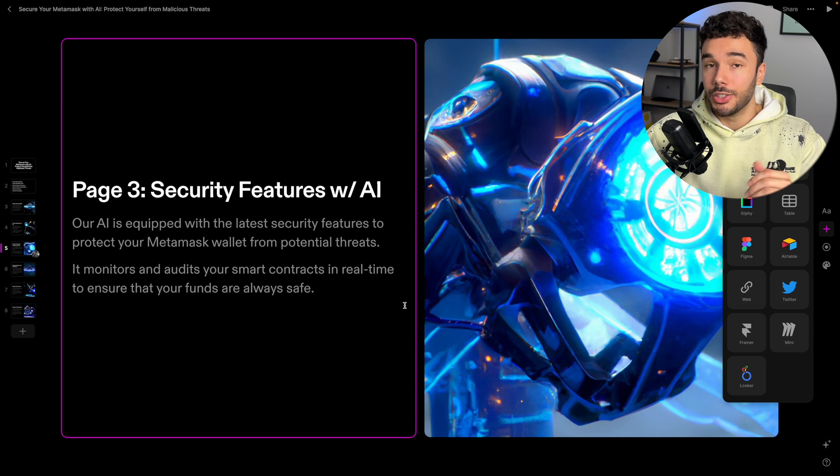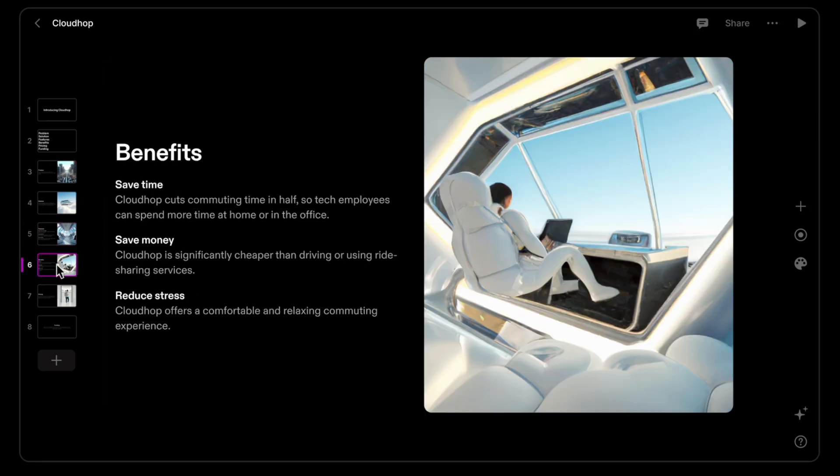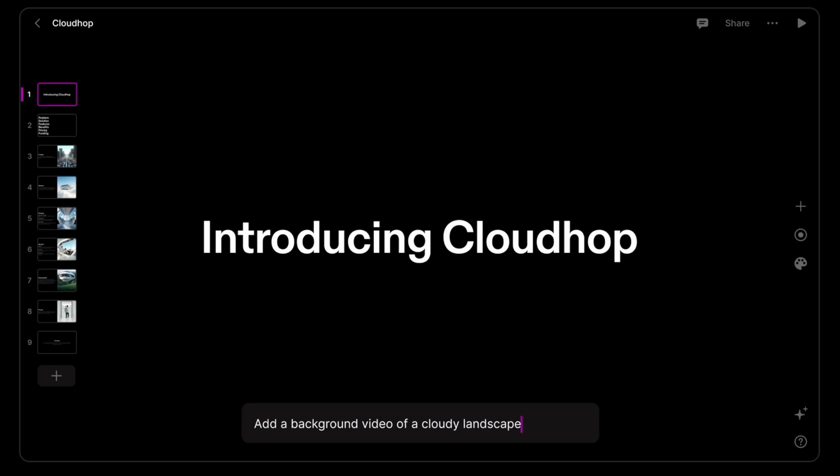Imagine creating a very niche business where all you do is create pitch decks for upcoming startups. Not only can you provide high-quality and descriptive content within these pitch decks fast, you can also significantly increase your output and take on more clients.